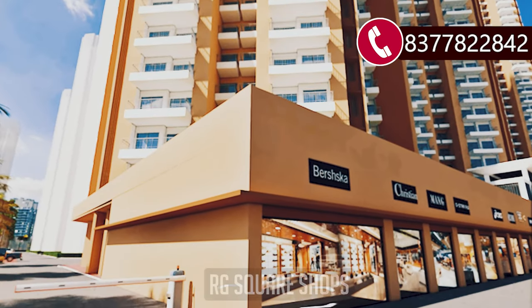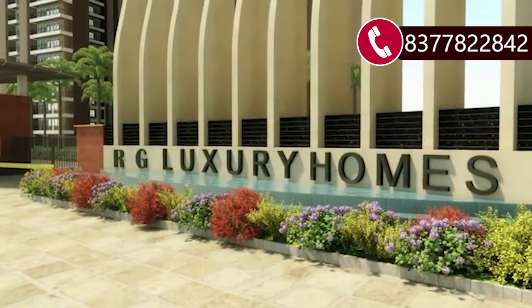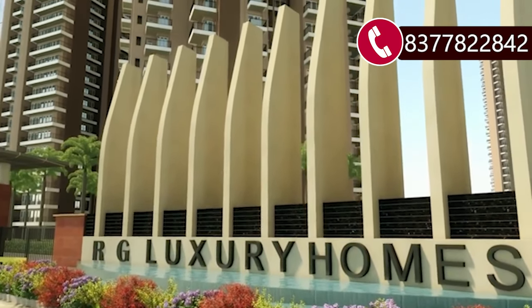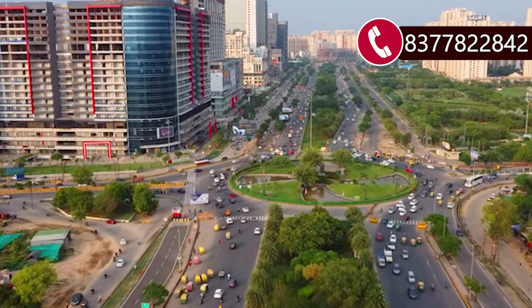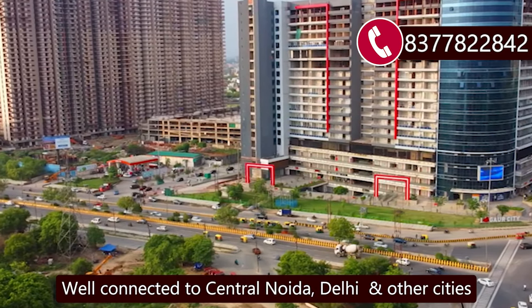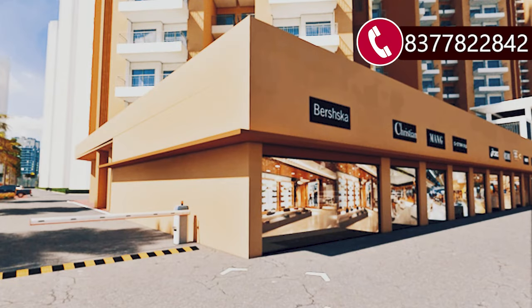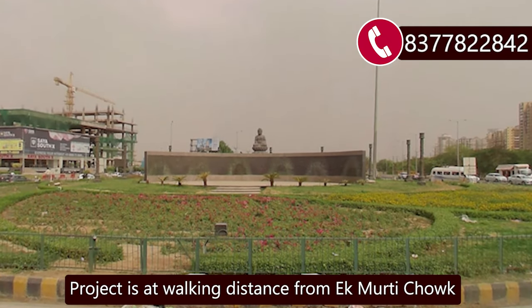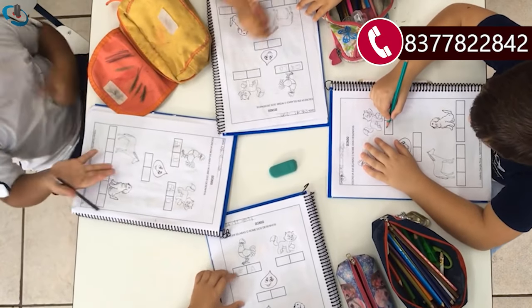RG Square Shops is part of the RG Luxury Homes Society Shops project. The project's location is Noida Extension, Sector 16B — a well-developed sector. It is centrally located near Noida, Delhi, and nearby cities. The project is at a walking distance, and schools, colleges, and malls are within a 1 km radius.